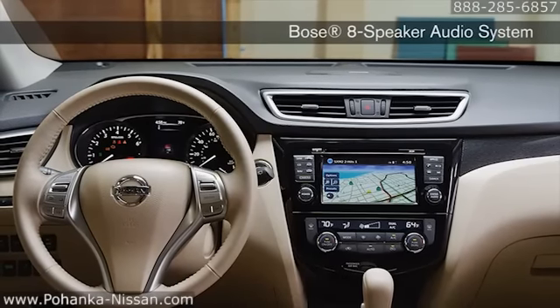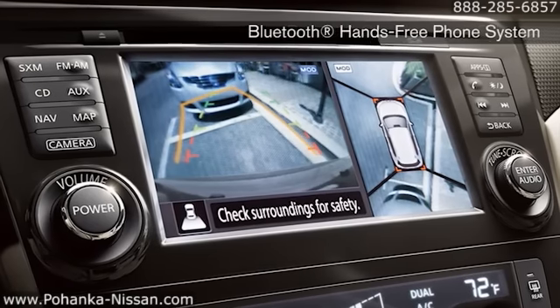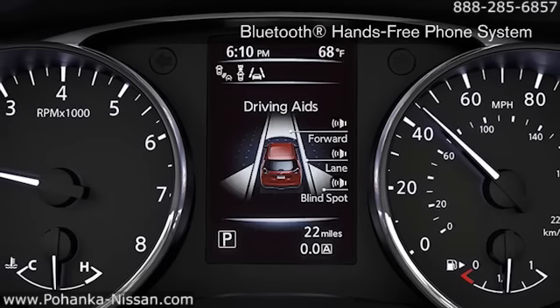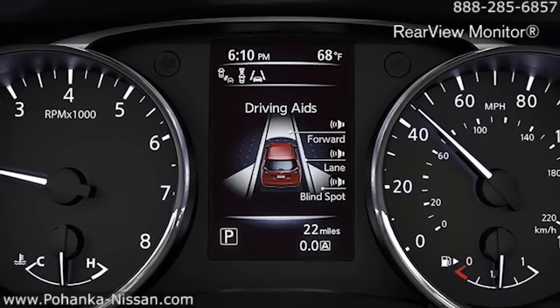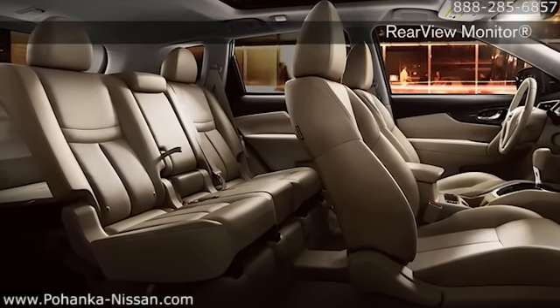Inside the Rogue, the front passenger seat folds forward to let you carry an item 8 feet long. Advanced technology lends a hand too, with a navigation system that not only finds the nearest coffee shop, but directs you around traffic on the way there. And an around-view monitor that helps you squeeze into that coveted space right in front.